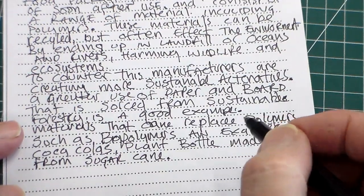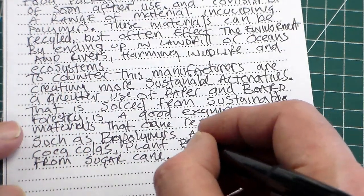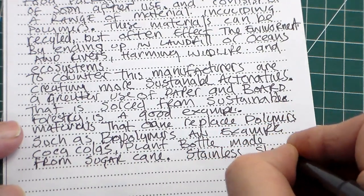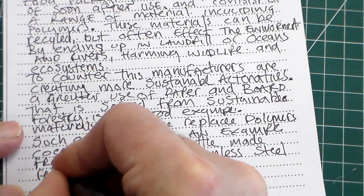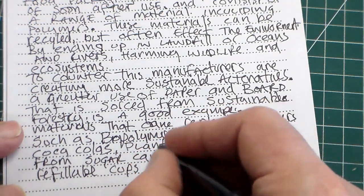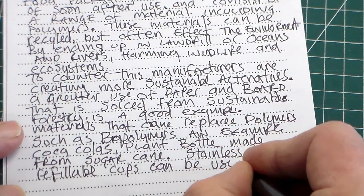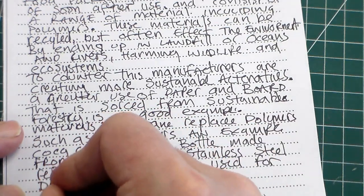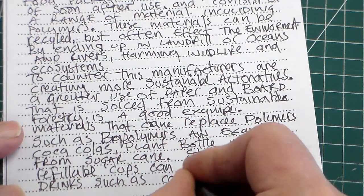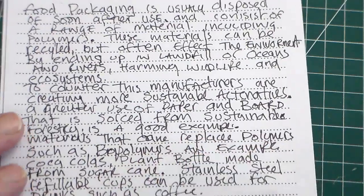We've got a little bit of space so we could talk about stainless steel cups as another sustainable material. We can say stainless steel re-cups — refillable cups — can be used for coffee. So that's another sustainable alternative.